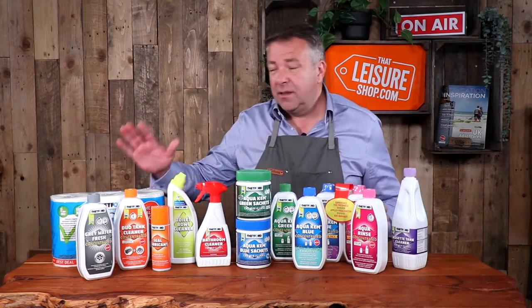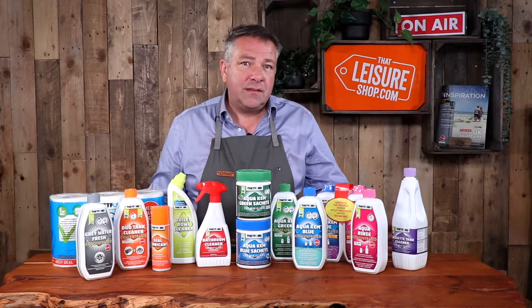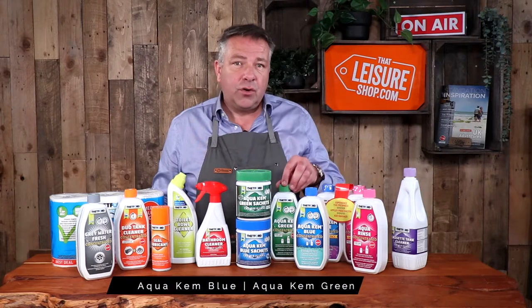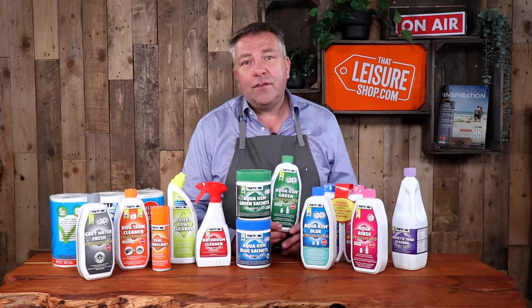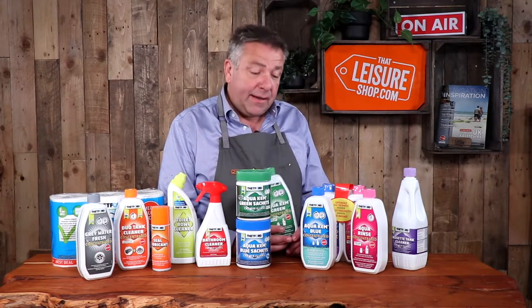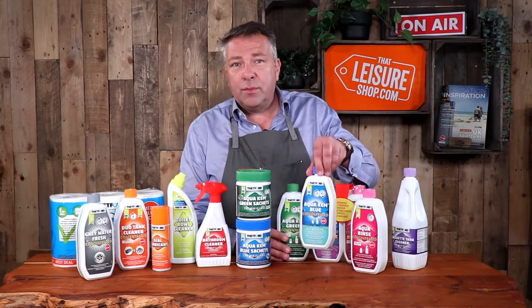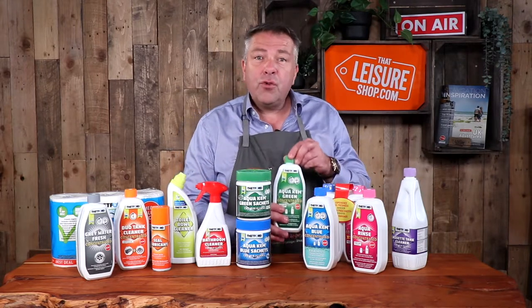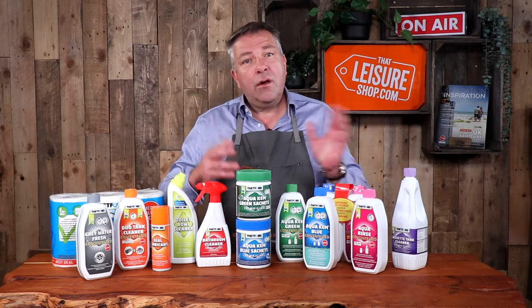Now let's start with the toilet chemicals. There are two colours you would need to put in a port-a-potty or campervan toilet: blue and green, and you choose which one you're going to use. The big difference is the green is designed for use on campsites where there is a septic tank. In my experience, and there is some research that backs this up, the green is not quite as effective as the blue. But the green is biologically safe to be poured into a sewer going into a septic tank.